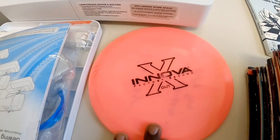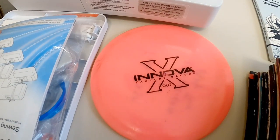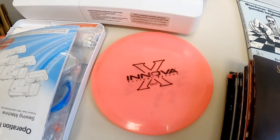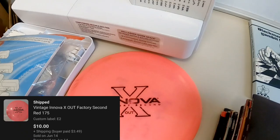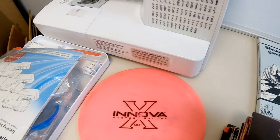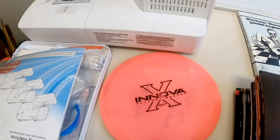Got this Innova Factory 2nd disc golf frisbee golf disc, and this sold for $10. I took an offer on that one. I think I've got about three left from that lot I bought a little while back. That lot did very well for me.